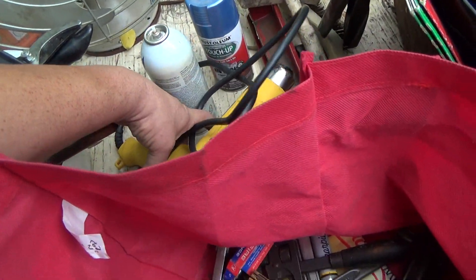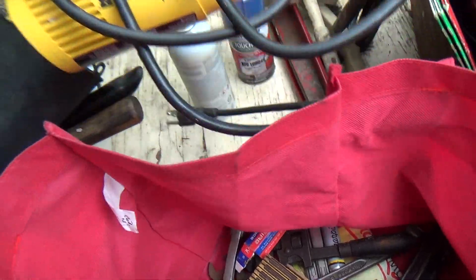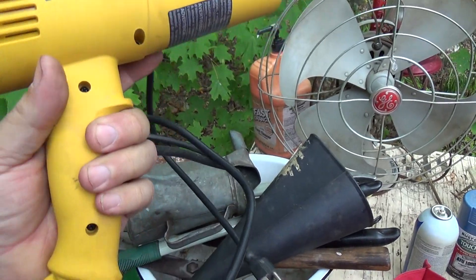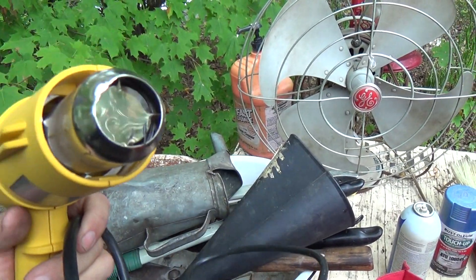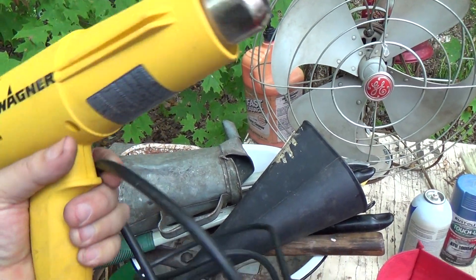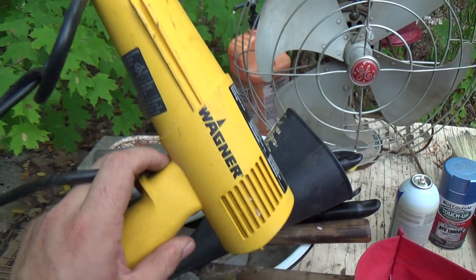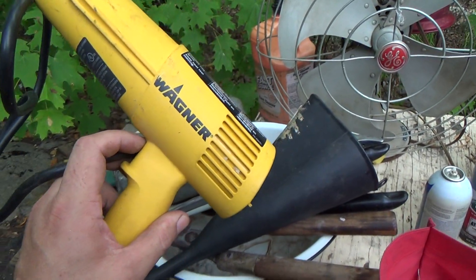Here is a Wagner heat gun, and I actually tested this while I was there — it does work. It's got all the settings. This is one of the nicer ones, one of the bigger, more powerful ones. A little straightening is needed at the front there, but that's not a big deal. It was on the floor in a pile of junk in the corner. It looks like they just swept everything, and I recognized yellow — I pulled it out of there.